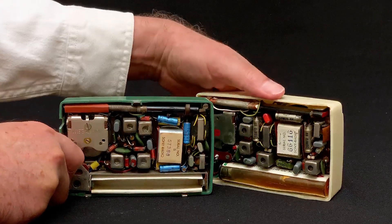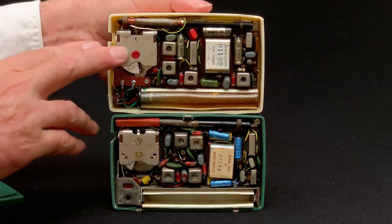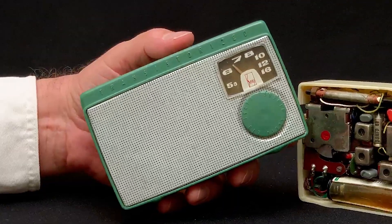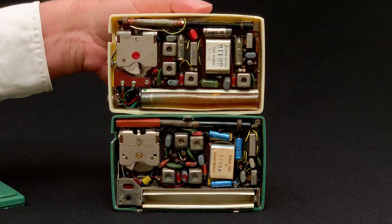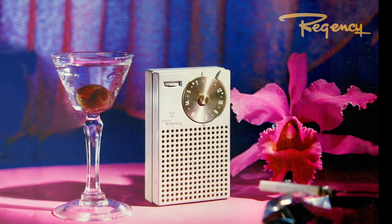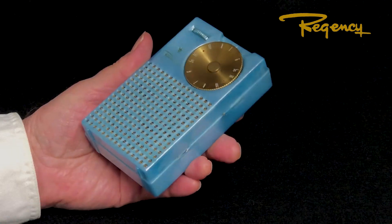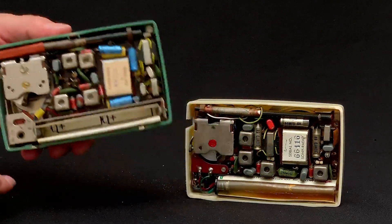Few of us in America knew these names then, but Toshiba, Hitachi, Mitsubishi, and others were already large established enterprises at the time of Sony's founding. Yet Sony beat them all to market with the first transistor radio in Japan — for the very same reason that Regency in the U.S. beat RCA, General Electric, and the rest to market with their TR-1. In a few key ways, the modern transistor radio began to take shape with the TR-5.